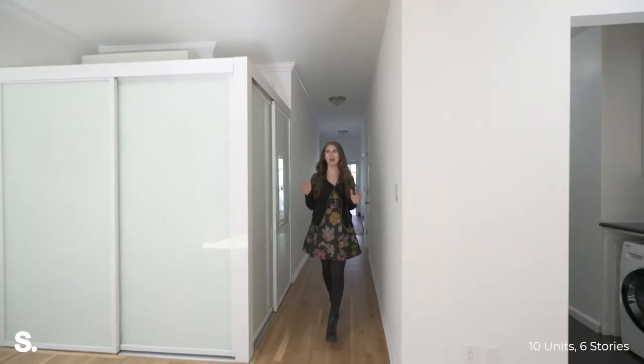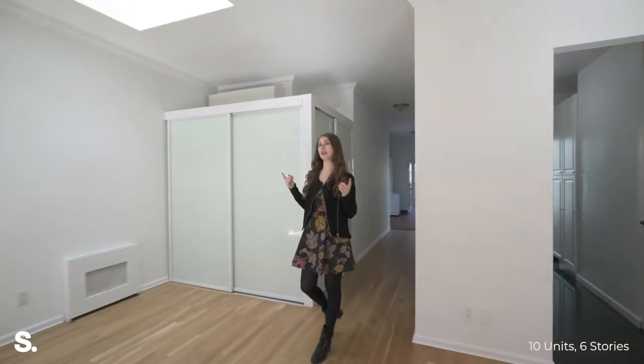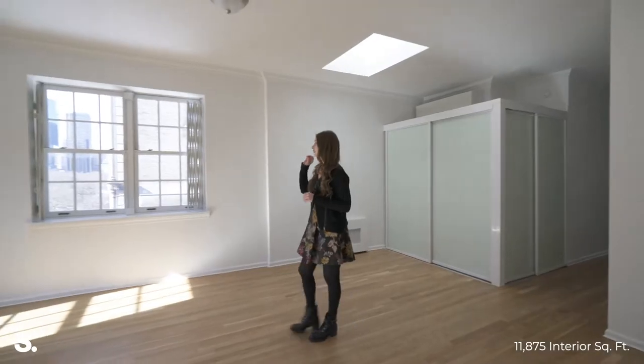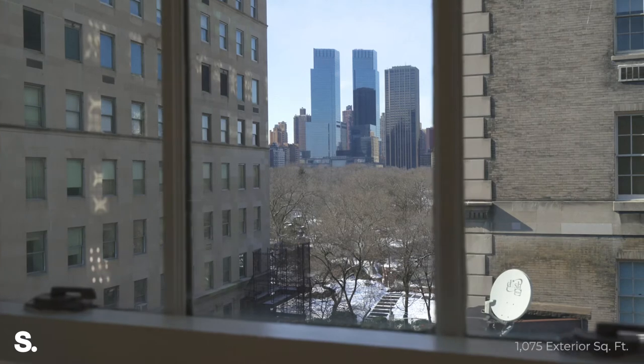As you can see, we've got incredible light up here. We have four skylights in this unit and direct Central Park views.